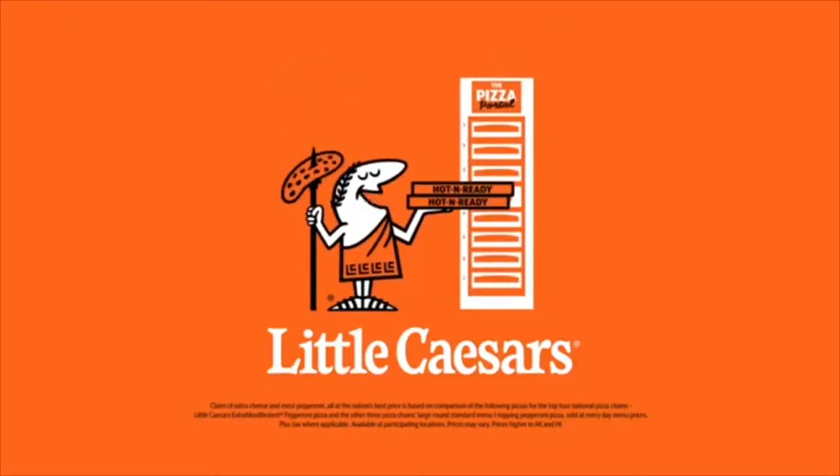All at the nation's best price of just nine bucks. Try our convenient app and pizza portal pick up. Pizza, pizza.